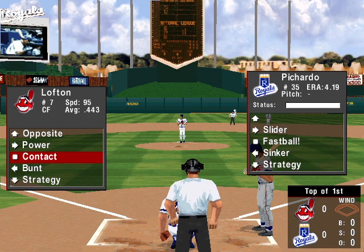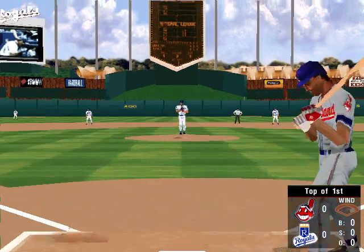Welcome to Hardball 6, everybody. I'm Greg Papa. The Cleveland Indians versus the Kansas City Royals.